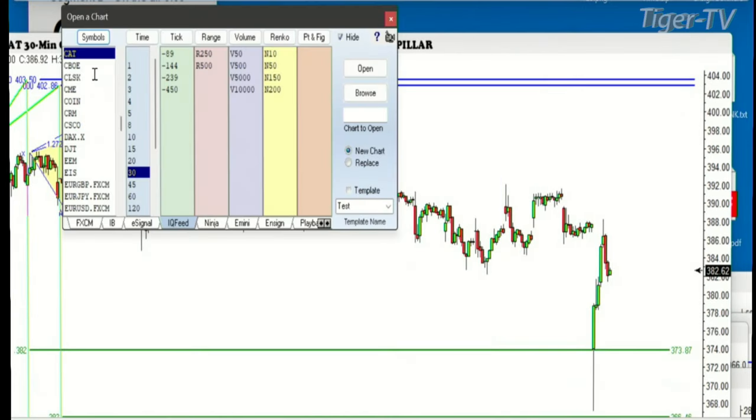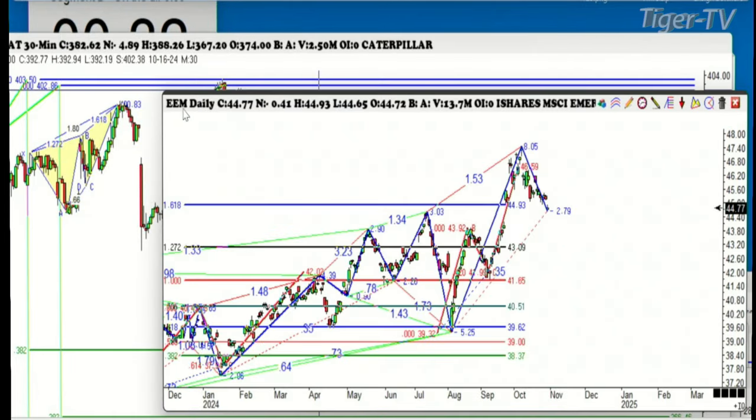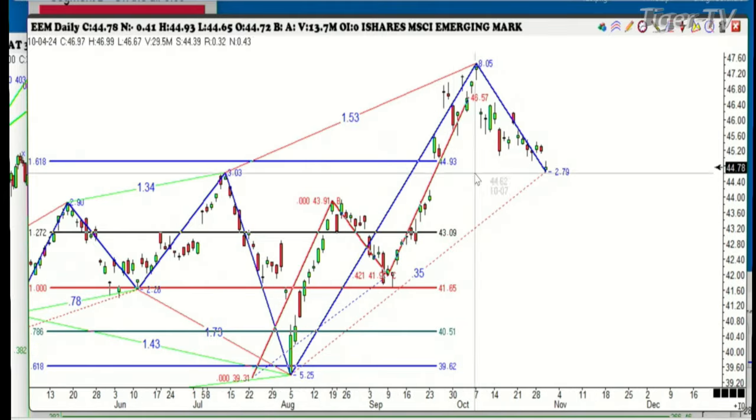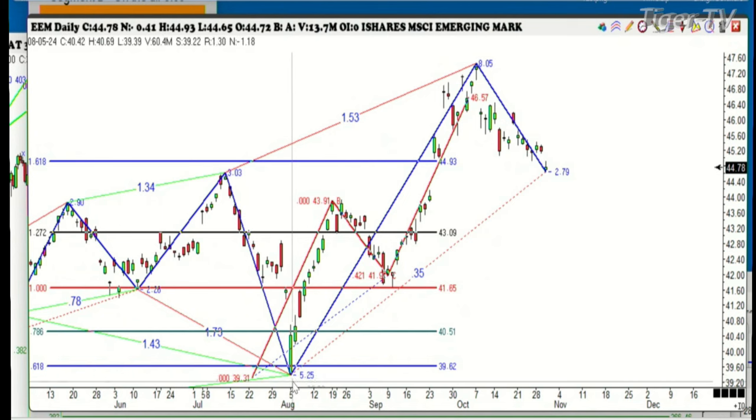The next one is the emerging markets. We have a friend over in Singapore trading these quite a bit. We've had this big move in the emerging markets, mainly due to the China situation, and now we're starting to back off. We're very close to the 382 of the low made back in August. There's your big run-up, a little three-drive pattern, the market backed off, and we've got an ABCD forming here right at the 382. This is going to be a place to really pay attention.